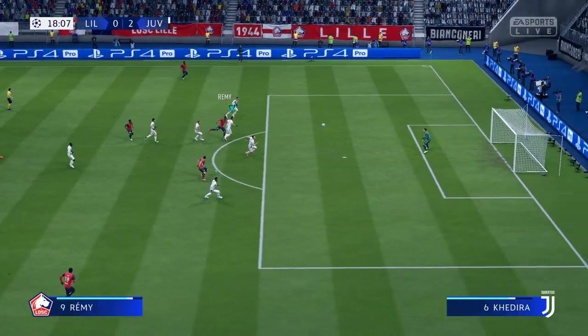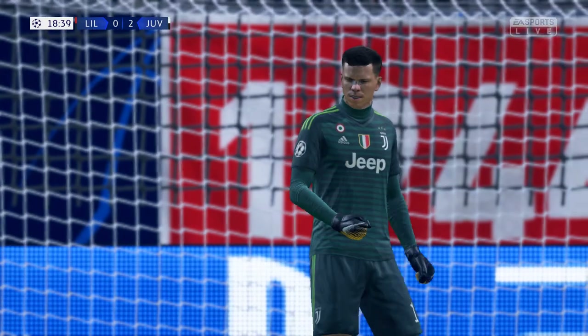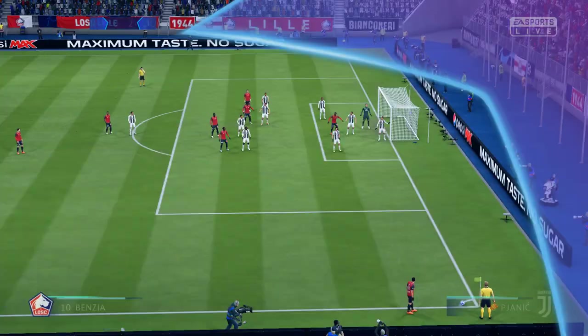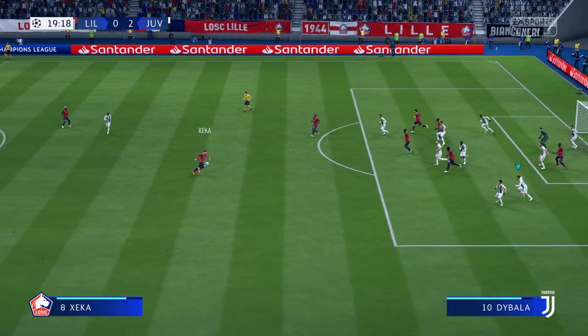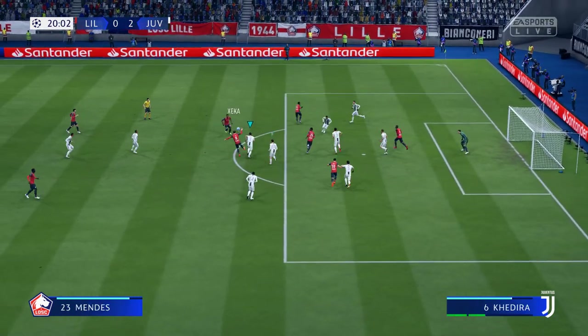That's a lovely ball — oh well done the goalkeeper, what a good save. I think that's going to be a corner. Swung right into the box there, my word he got that away well. He really got in the way of that, didn't he?